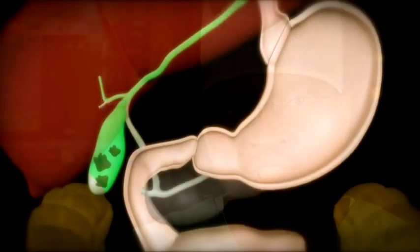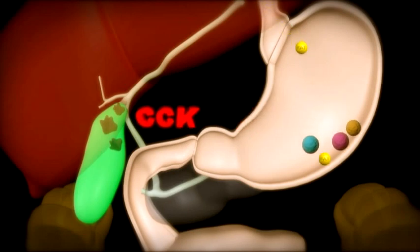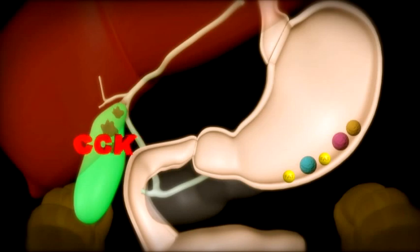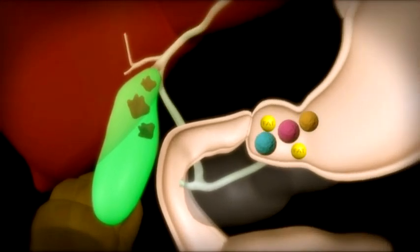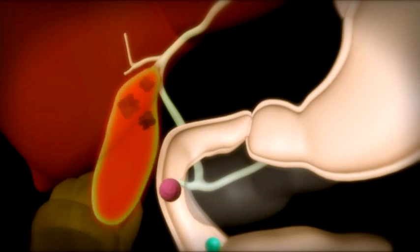Stones in the gallbladder may block the exit, causing pain, nausea, and sometimes vomiting and bloating. The same symptoms occasionally occur even when there are no stones, because the gallbladder is not working well — this is called biliary dyskinesia. Repeated attacks like this lead to thickening of the gallbladder wall, inflammation, and a diseased gallbladder.